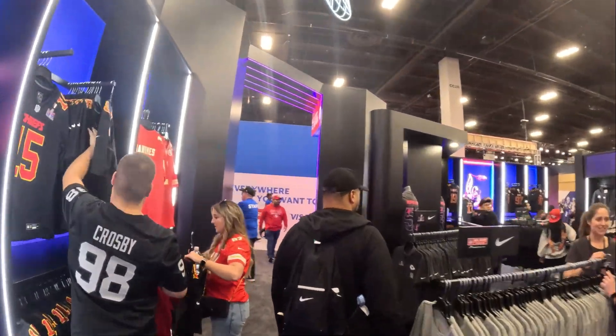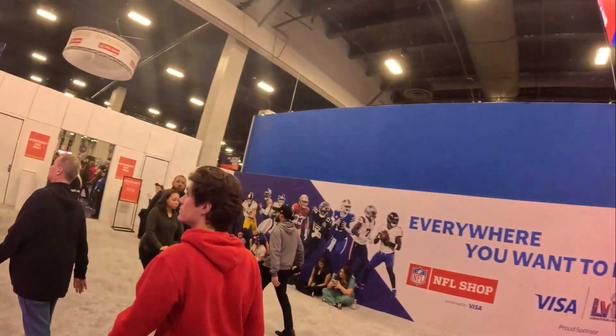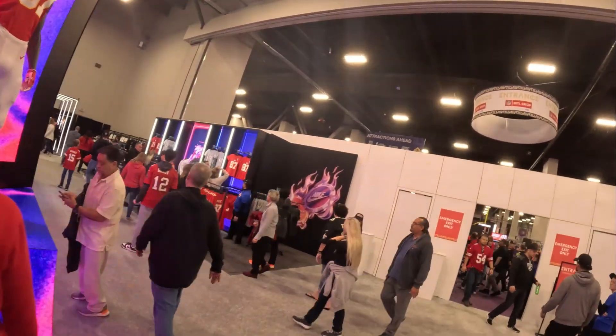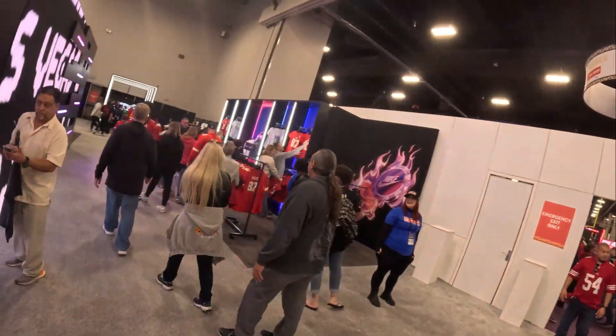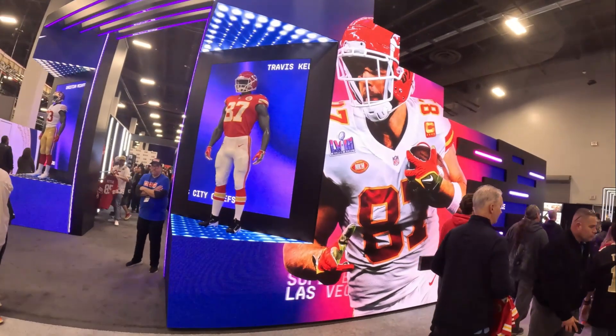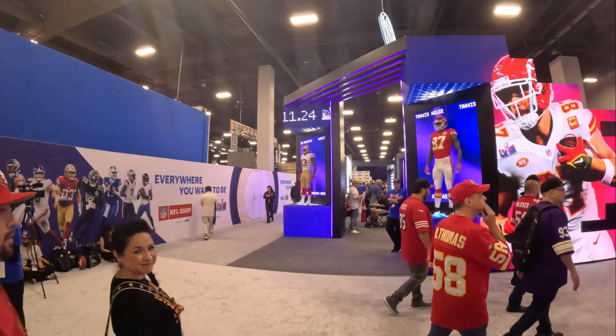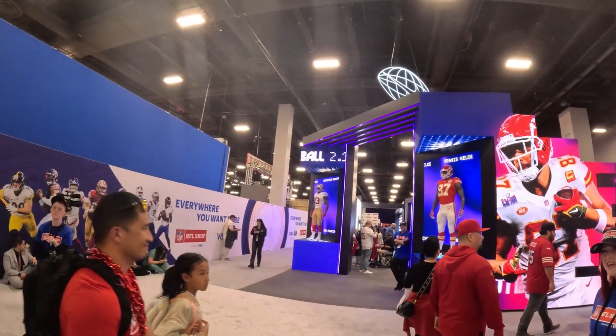That's pretty much it for the gift shop. We went in reverse because the exit was easier to get to, but at least we got through the entire shop. That shop was really big and had a lot of different stuff — a lot of different Super Bowl merch with a fair selection and no shortage of merchandise here.